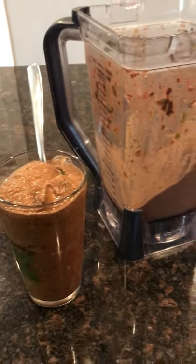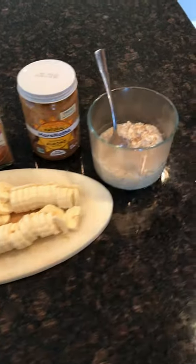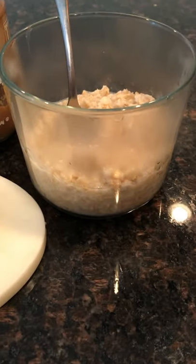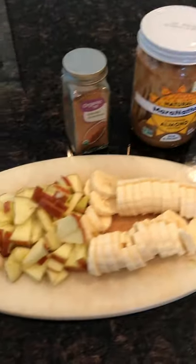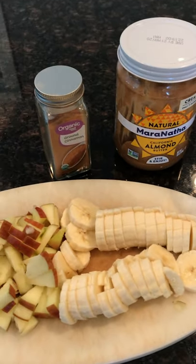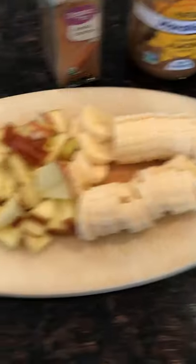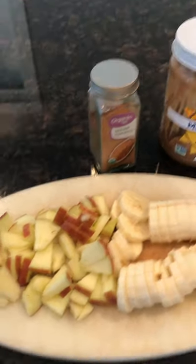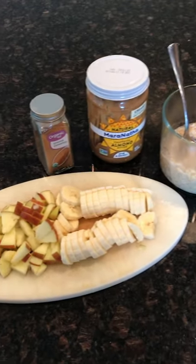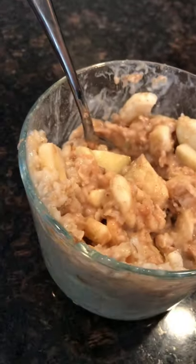Now it's 1:45 and I put together some oatmeal — about a serving and a half. I'm throwing in some fruit, almond butter, and cinnamon. I've got a sliced banana and about half a sliced Fuji apple. Mix it all up and there's a solid meal, ready to go.